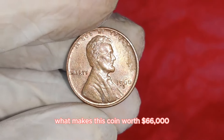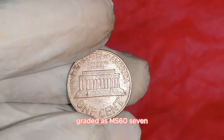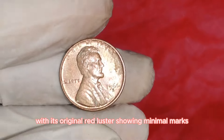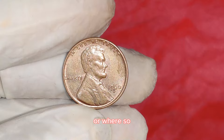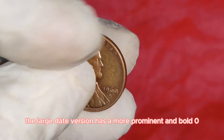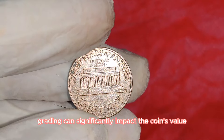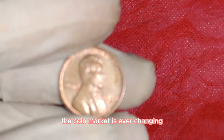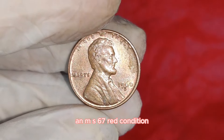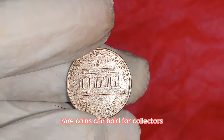What makes this coin worth $66,000? Condition is key. The coin in question is in impeccable condition, graded as MS67 Red by a professional coin grading service. In the world of coin collecting, MS67 Red means the coin is almost perfect with its original red luster, showing minimal marks or wear. A 1960D Lincoln penny in MS67 Red condition recently fetched an astonishing $66,000 at auction, highlighting the incredible value rare coins can hold.